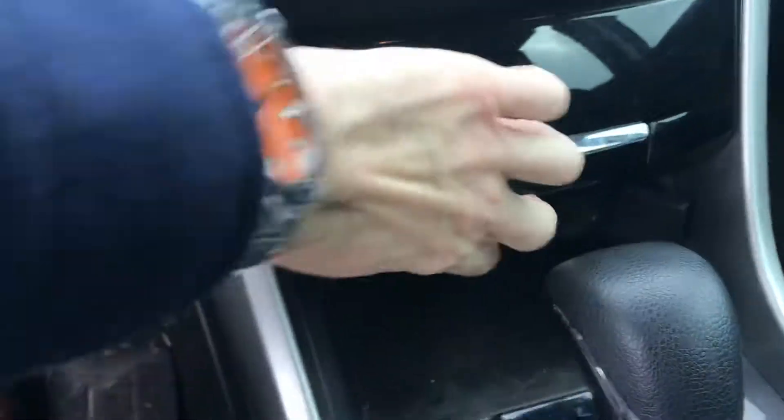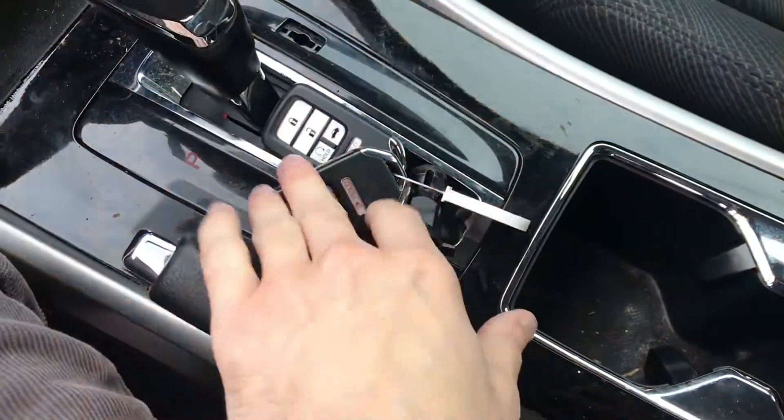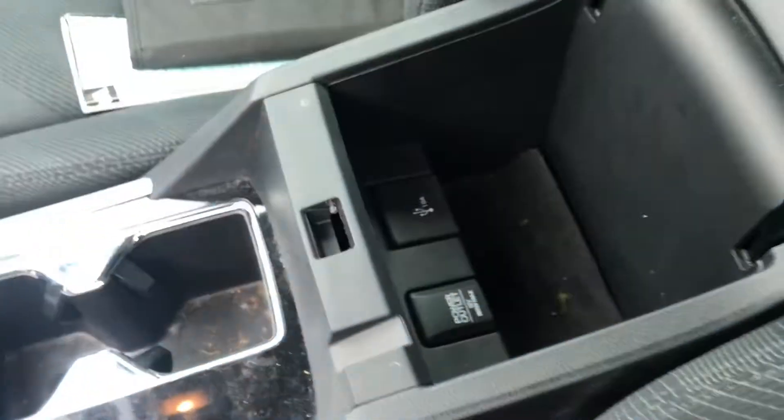Power ports, a USB port, and an additional storage compartment. We have two keys with remote start, as well as more USB and power outlets.